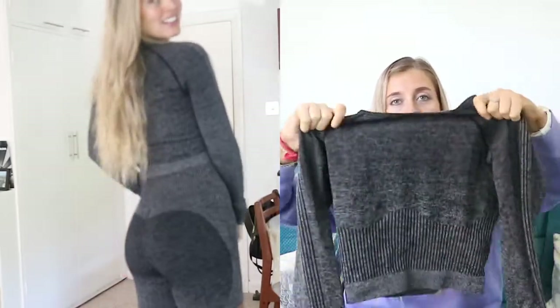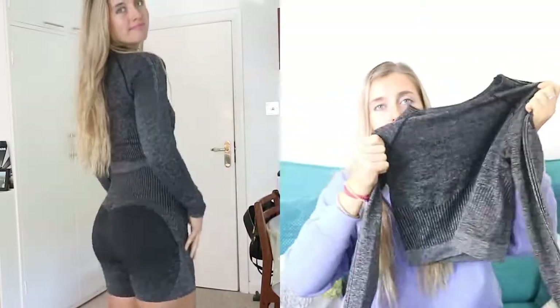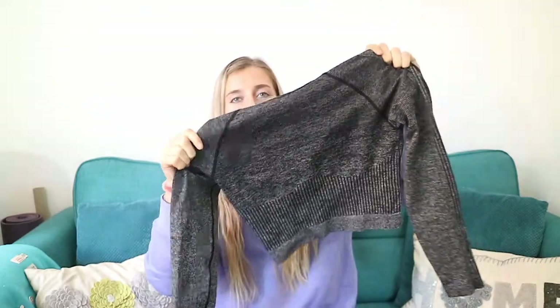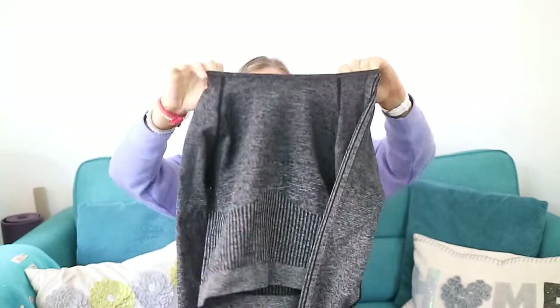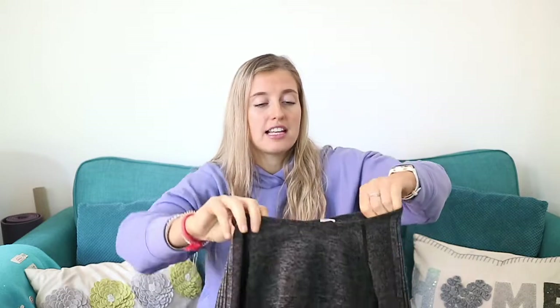The long sleeve top is perfect because we're getting to that point in autumn where it's not quite cold enough for a coat but not warm enough to go to the gym in just a sports bra. You can wear this top over your sports bra to the gym, take it off when you get hot, or wear it for the whole workout. It's nice and long-sleeved and matches really well with the shorts — you could also mix it with the red set from the first outfit.